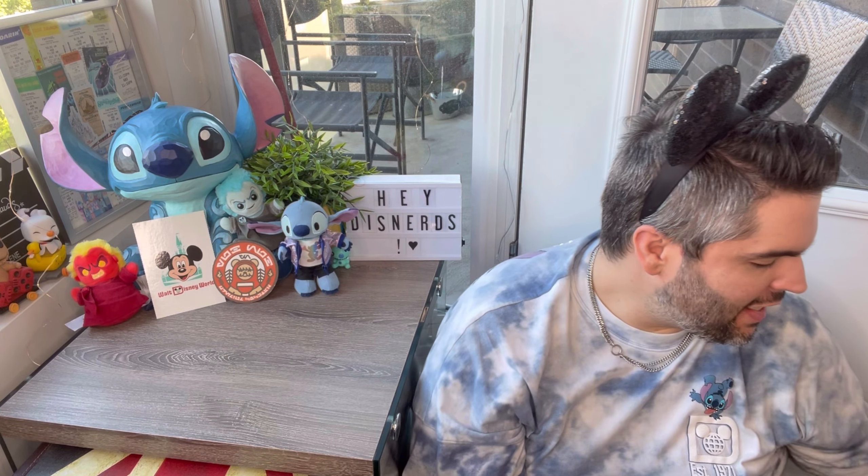It's summer. We need a little bit of color and cold brew in our lives, so I think it's time for another love, which is Stitch. Let's go.